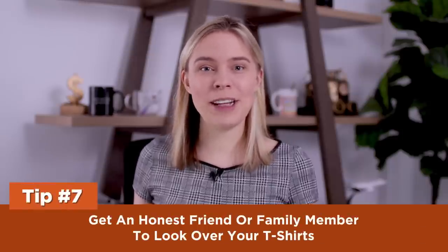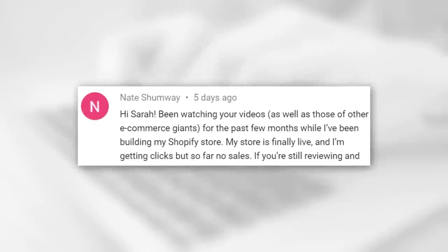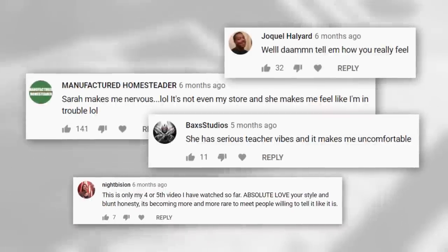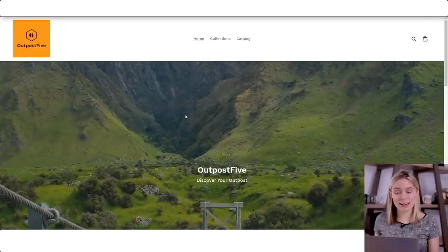Tip seven: get an honest friend or family member to look over your t-shirts. A lovely viewer, Nate, left a comment saying he had opened an online store, was getting clicks but no sales, and wanted me to review his store. Whenever I see comments like Nate's, I think two things. First, Nate — you're probably a super nice person, but any store review I've done has always been very blunt, so I'm sorry in advance. Second, I always think: if I go check out this store, it's going to look ugly and extremely unprofessional. And lo and behold, I'm pretty much always right.